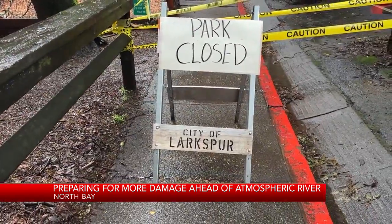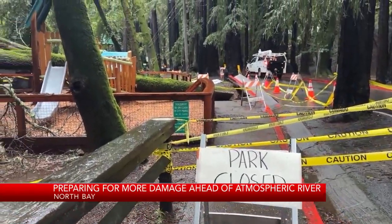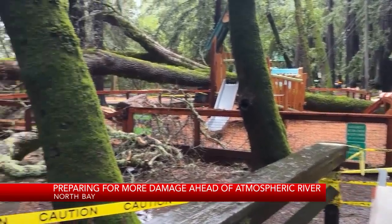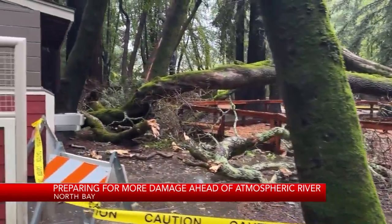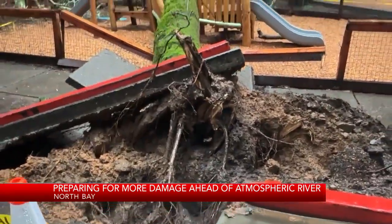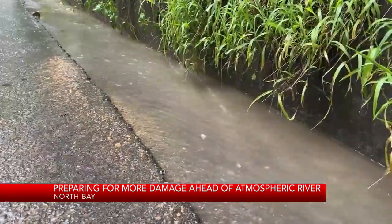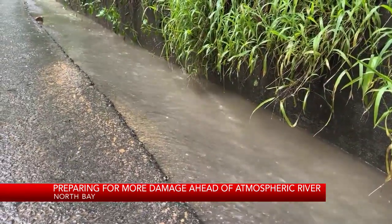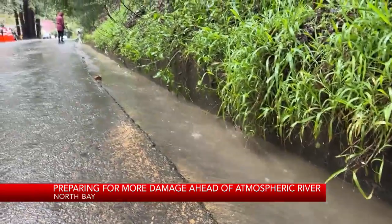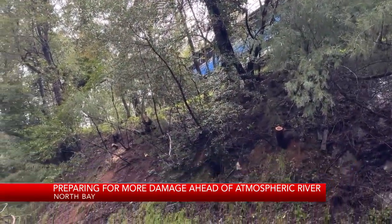As people gear up, crews are picking up. This was the scene in Larkspur at Dolliver Park, where a giant oak tree tumbled down on a children's play structure. The park is now sectioned off with caution tape as public works officials assess the total damage and whether other trees are at risk. Just down the way, on the drone, the street looked more like a stream, and a small landslide occurred with trees trimmed to limit further sliding.